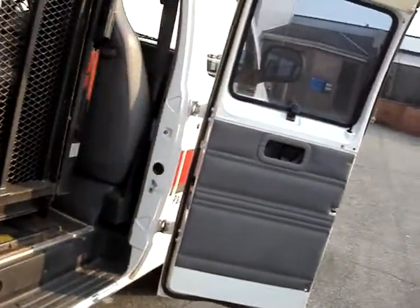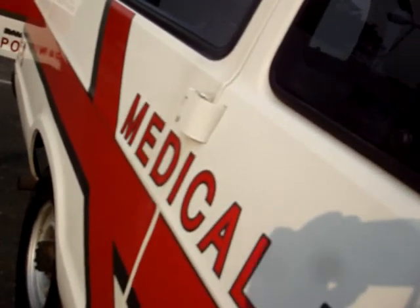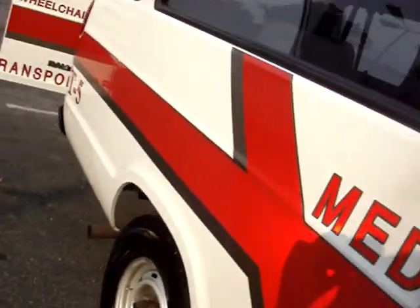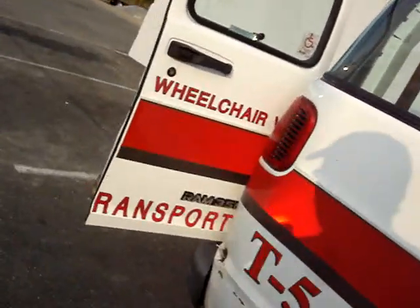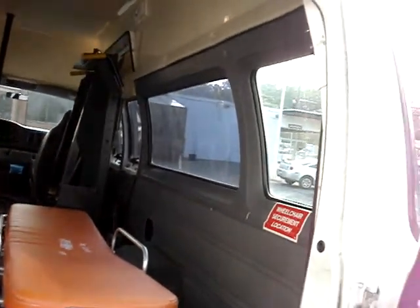If you have a transportation service, this is pretty well ready to go. We've also sold them to people that have a handicapped relative. I had a guy take one of these who had a bunch of kayaks — liked to take them kayaking. Another guy put motorcycles in and used the ramp to lift the motorcycles in and out.